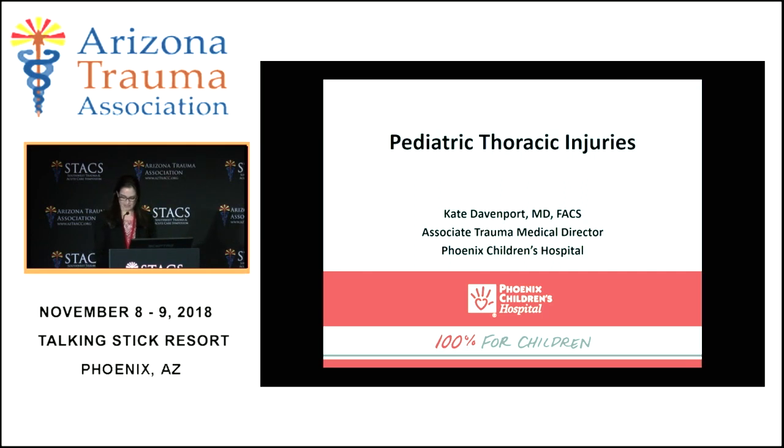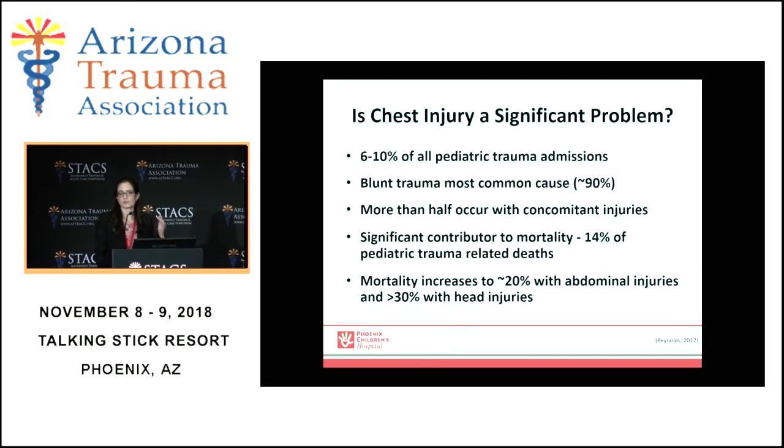Thank you so much. I'm happy to be here today to talk about something that we see all of the time. Pediatric thoracic injuries oftentimes have a lot of overlap, similar mechanisms and similar findings to those that you see in adults. It constitutes about 10 percent of all pediatric trauma admissions and certainly accounts for a significant component of morbidity and mortality. Mostly it's blunt trauma as the common cause — almost all of it is blunt in nature — and more than half of those that we see come with other injuries, including a significant abdominal component and often head injury too.